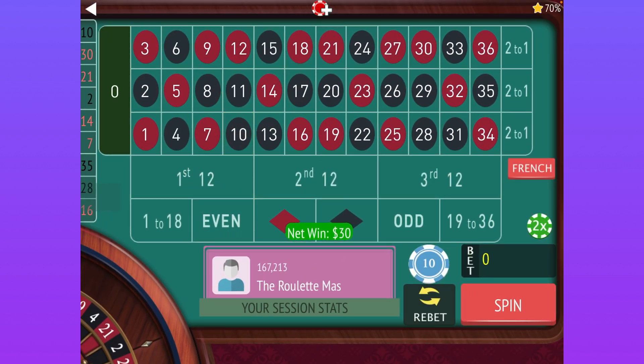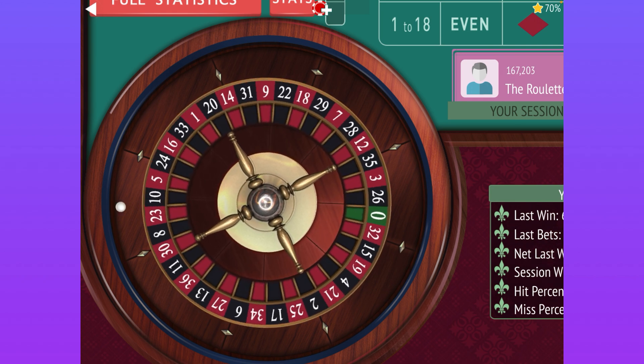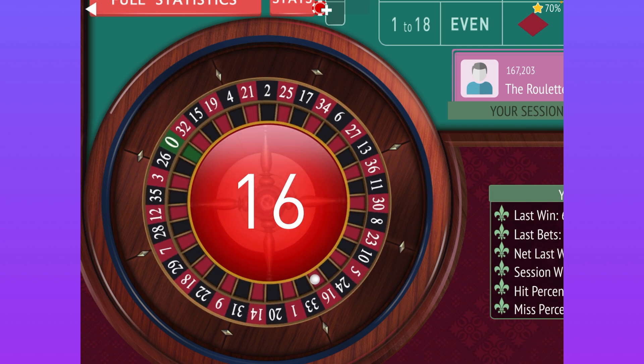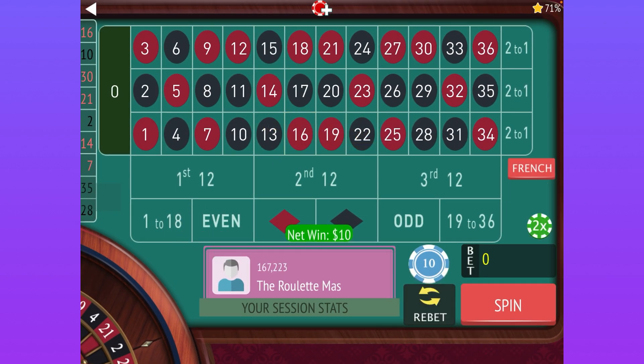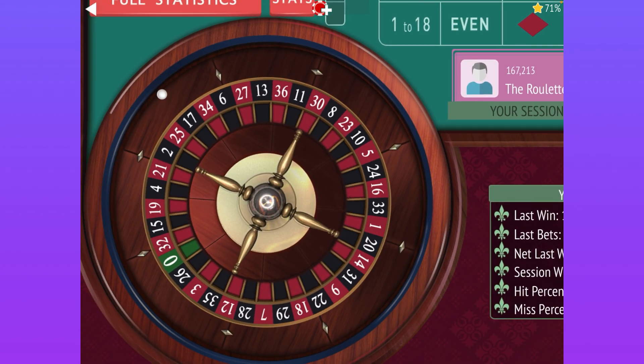We got a win, so now we're going to go to the next stage. The next stage is going to be 1 to 18 and 19 to 36, follow the winner. We're going to start with 1 to 18 for $10. We got it, so now we move to even/odd, follow the winner — $10 on even. We're currently at $30.